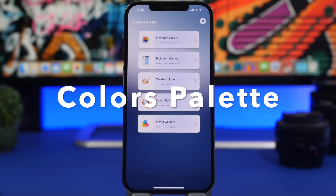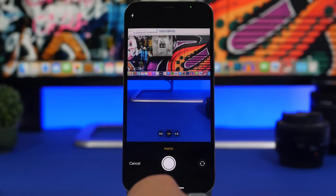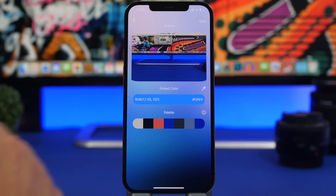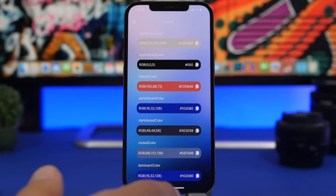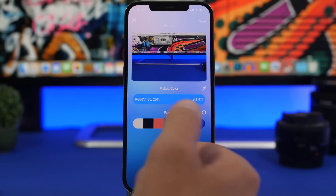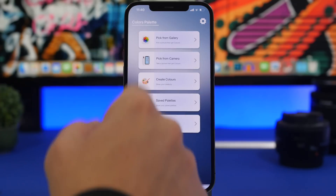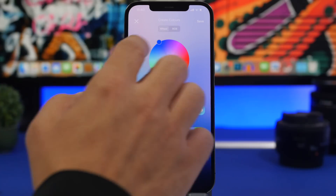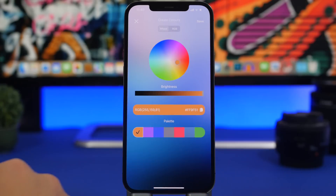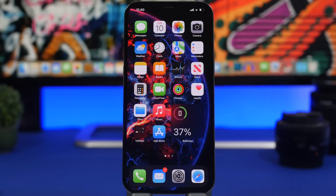Last but not least is Colors Palette. It allows you to find colors from your gallery or camera. You take a picture or load a photo, and it shows you all the colors found in that photo along with their hex codes. Anytime you need to find the exact color of an object, just take a picture and get the code. You can even create your own custom colors, get the code, and save or copy it directly from the app.